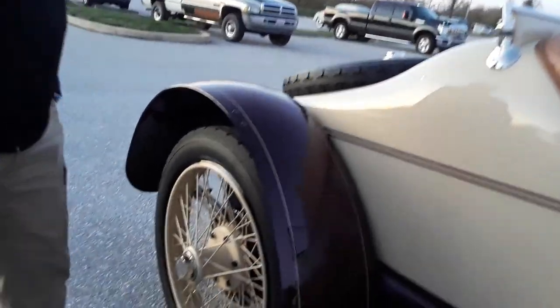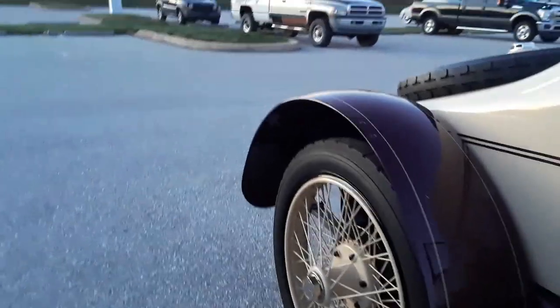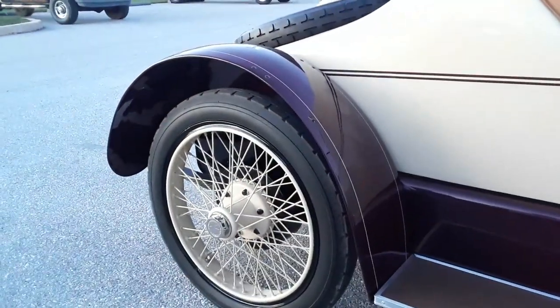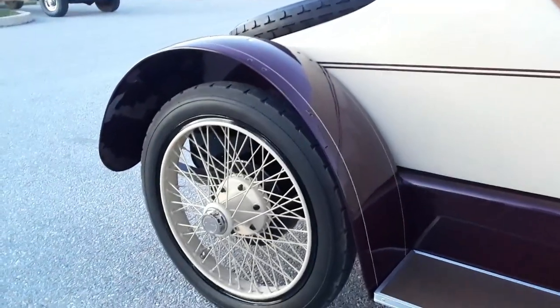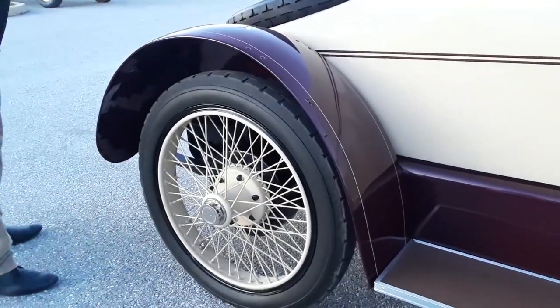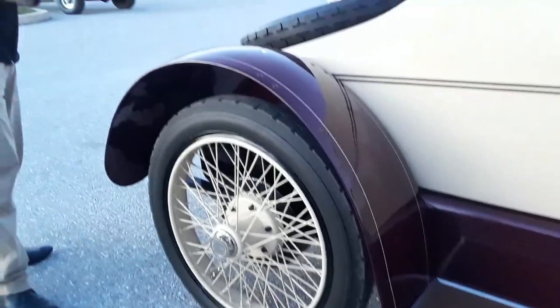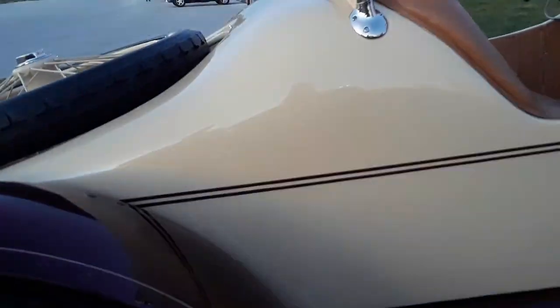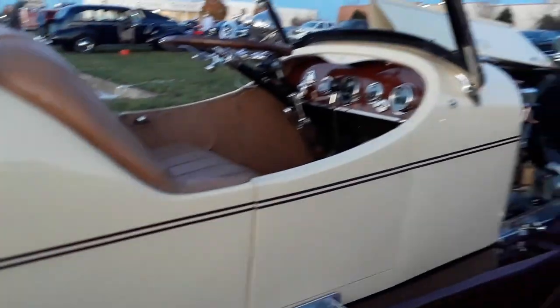I can't believe the size of the rear brakes — they're huge. That's the only thing you've got for brakes. Well, you also have the transmission brake, but it just locks up the rear wheels again. Still, very big. This is gorgeous. The rear half is aluminum, front half is steel. And they made their own motors and everything — they only bought the transmission and rear ends.